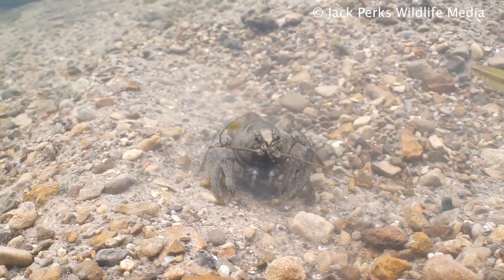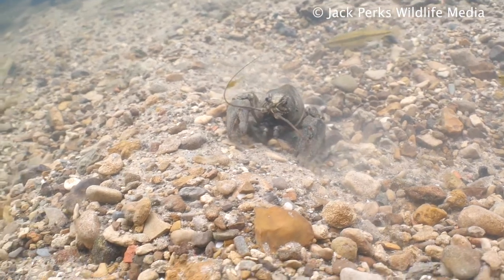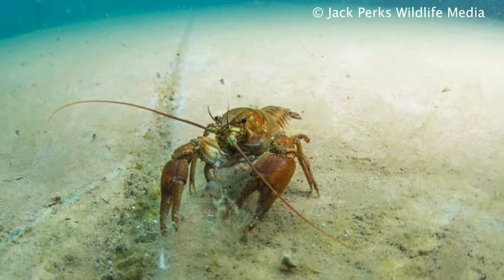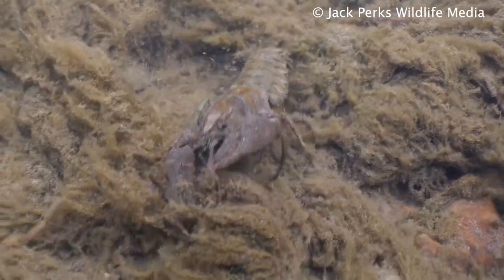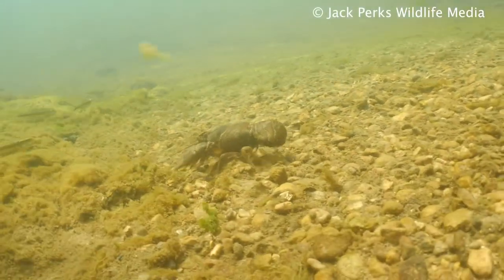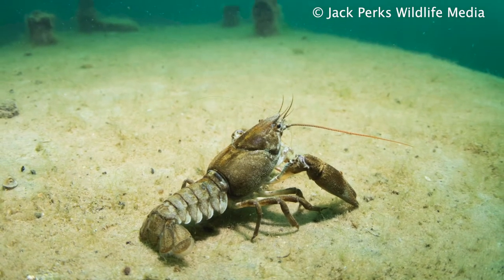When the exoskeleton gets too big they shed it and grow a new one. During this time the body is very soft and vulnerable. Being omnivorous, they'll feed on just about anything — from invertebrates, carrion, water plants, and dead organic matter. These crayfish are highly protected in British waterways and should not be disturbed.